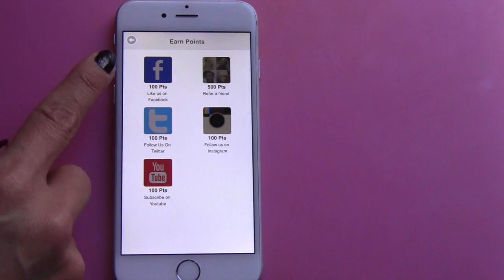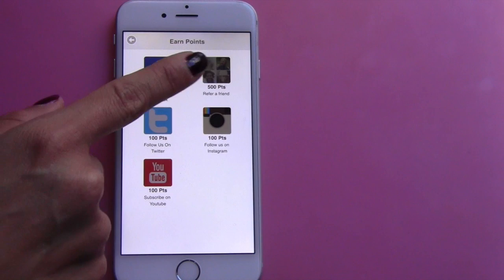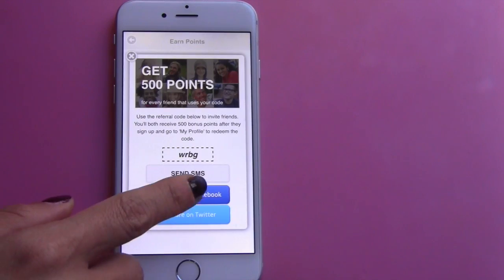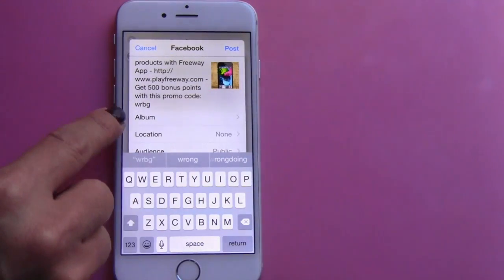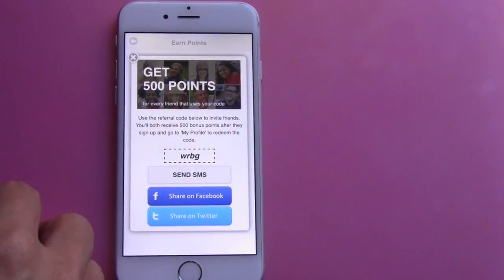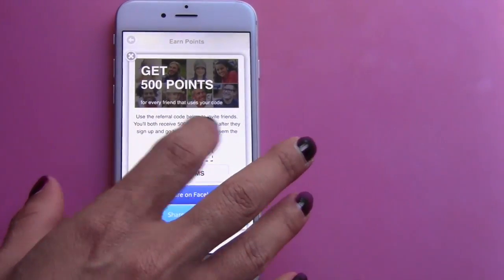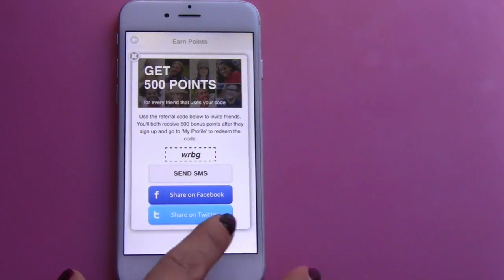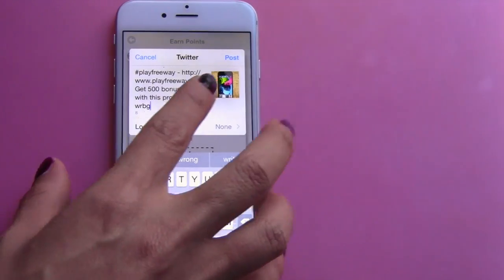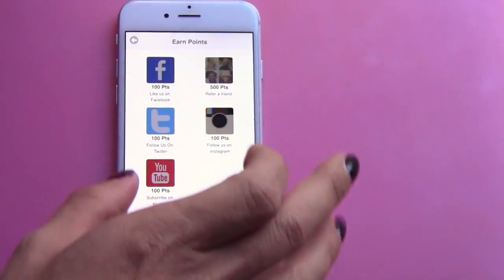You can earn points here — you can earn 100 points by liking them on Facebook, Twitter, YouTube, and Instagram, and you can also refer friends. You just click here, it's really simple to click and share on Facebook. It has your promo code right there so somebody else can get 500 points. If you don't join via somebody's link, you won't get the 500 points. Sharing on Twitter also has your referral link using the promo code.